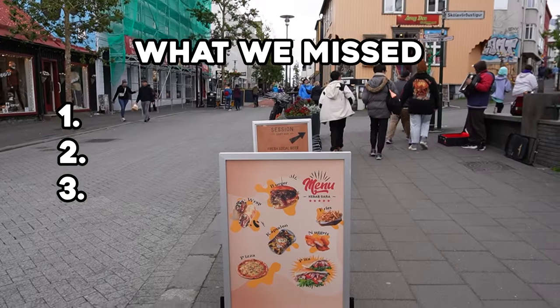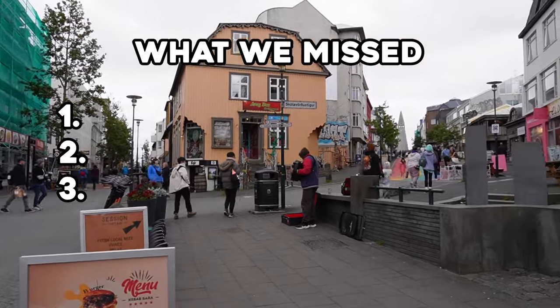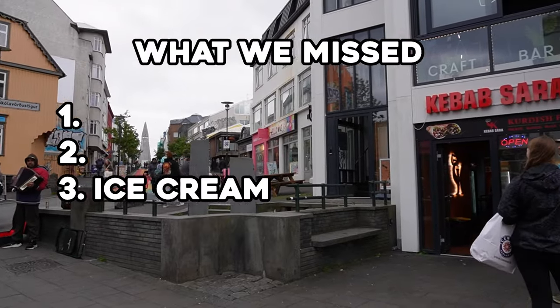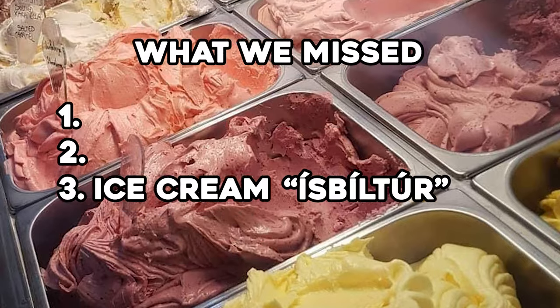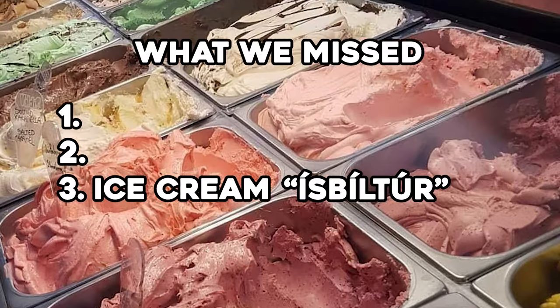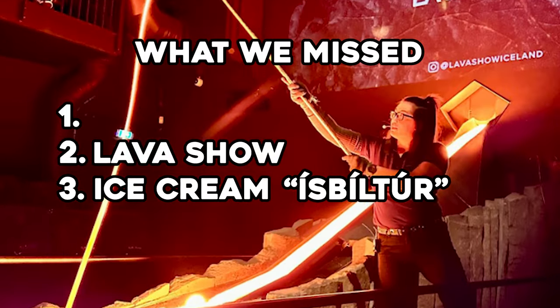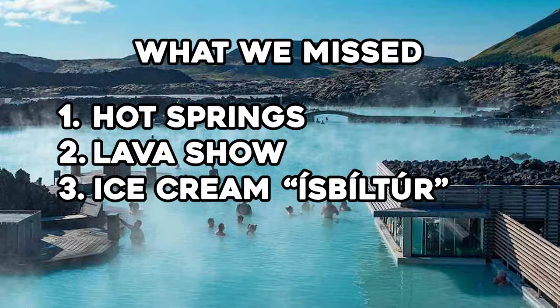I'm grateful for how much we were able to see on our 10-day trip, but there are still some things I feel like we missed which I would definitely hit on your trip. Number three is getting ice cream — ice cream is very special for Icelandic people, who have an entire word, Ísbíltúr, which literally means ice cream road trip. Number two is the world-renowned Lava Show in Reykjavík. And number one is the numerous hot springs Iceland has to offer.